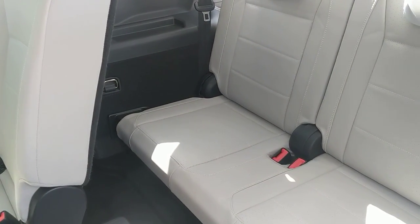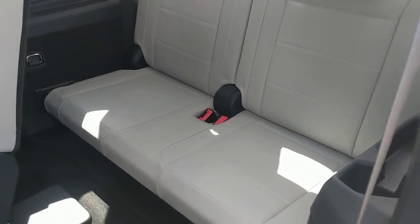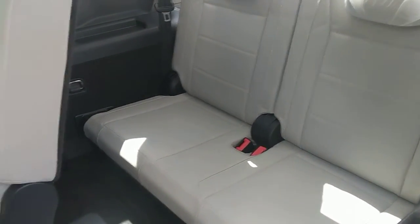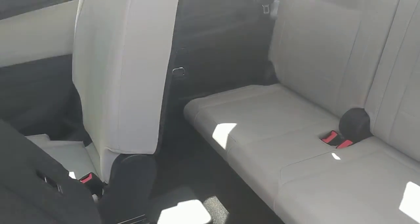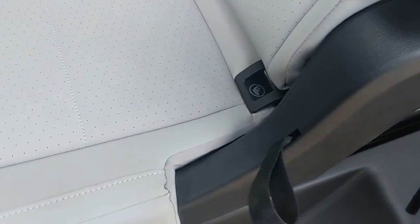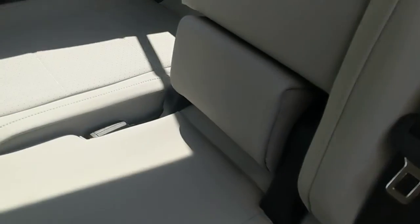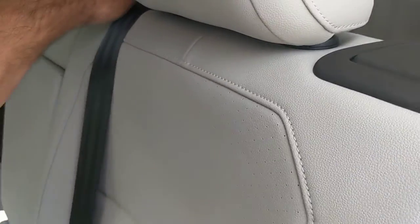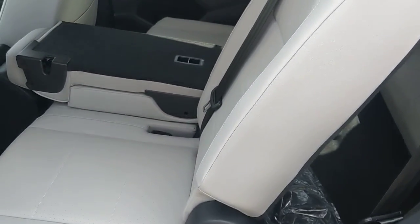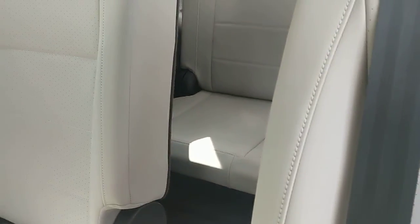Two children would fit in here very well. But car seats are not intended to be in this third row. The latch system for both boosters as well as regular car seats is for the outside seating positions on the second row seats. The third row is not equipped with the latch system. The second row center seat folds down easily for a pass-through.